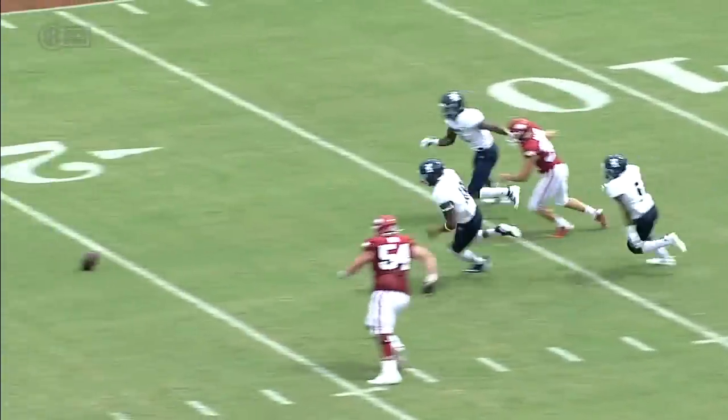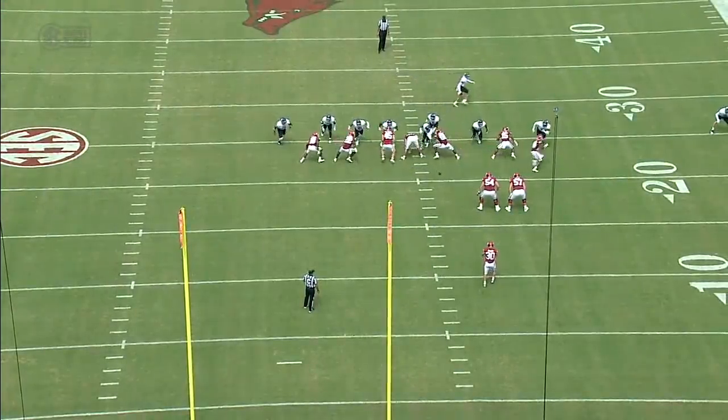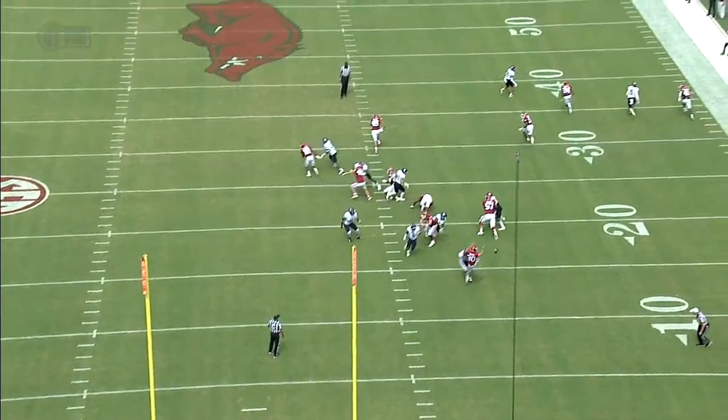That's a great way to block a punt — you've got to come in with your hands. A lot of times guys will jump or dive. No. You take it off the foot of the punter. It's a perfect job.